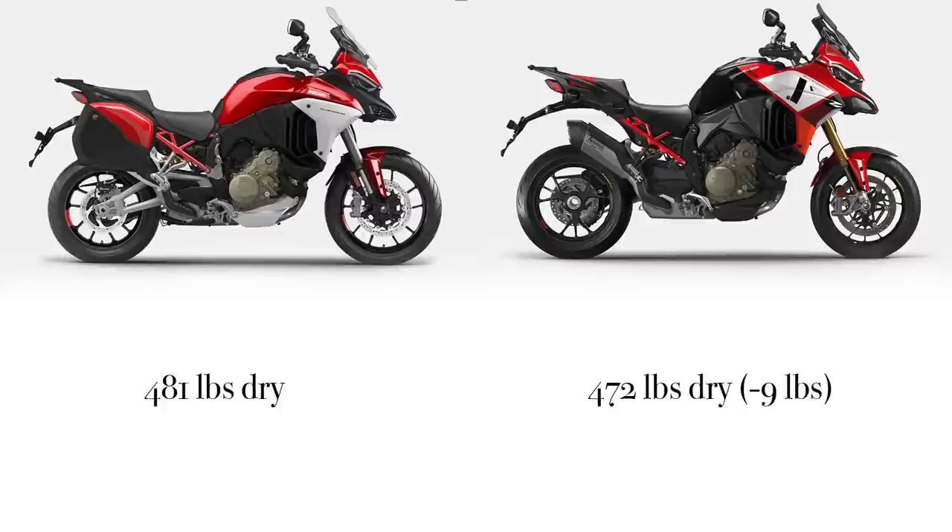The V4S is about 480 pounds dry, and you're looking at 472 pounds dry for the Multistrada Pikes Peak. So they saved somewhere around nine pounds. After Thanksgiving, you can put that nine pounds back on your body.